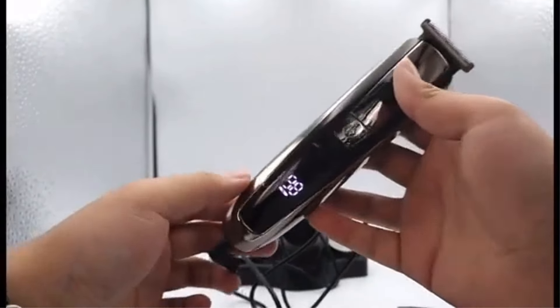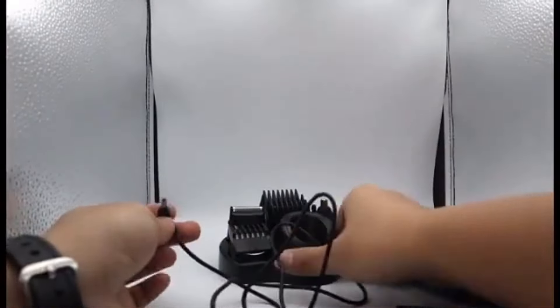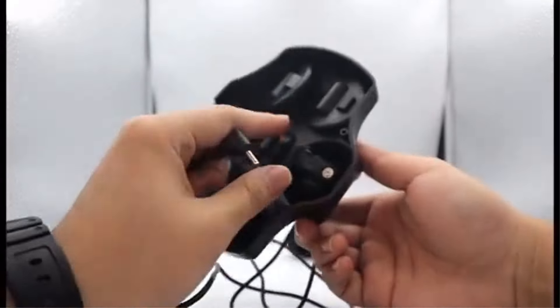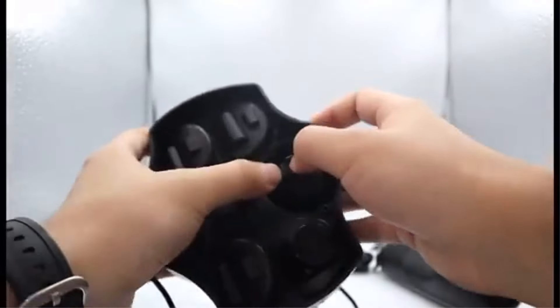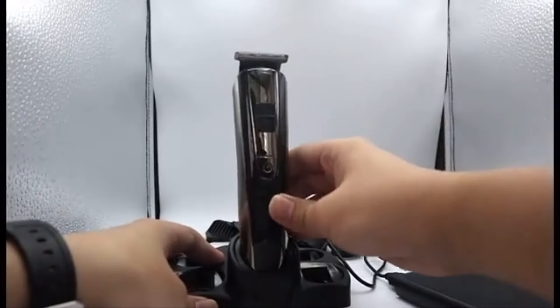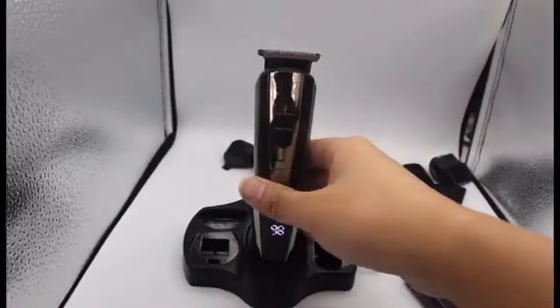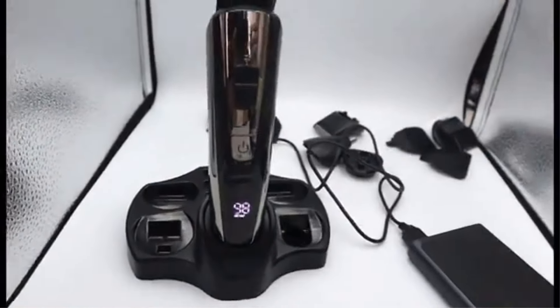The Kemi KM2299 is praised for its long-lasting battery life, cordless operation, and powerful motor, making it a reliable choice for professional barbers. This certified trimmer from Kemi is made of high-quality ABS material and originates from mainland China, ensuring durability and quality performance for various grooming needs.